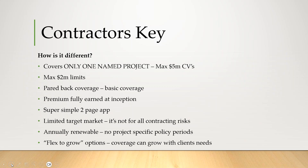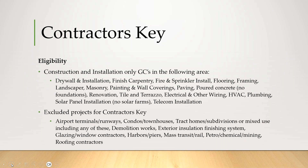That's really the intent when we talk about getting the foot in the door — let us help you get one contract, and as you realize you need it for multiple, we can flex this up into a full policy. And often that's cheaper than getting multiple project-specific policies. Who's eligible? Construction and installation only GCs in the following areas. Generally on the lower hazard pieces — we're not looking to adversely select ourselves by taking on the highest and hairiest exposures. We also exclude certain projects for contractors key.